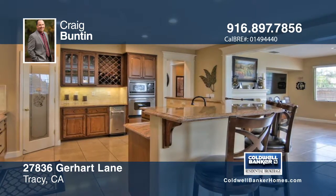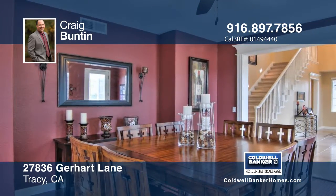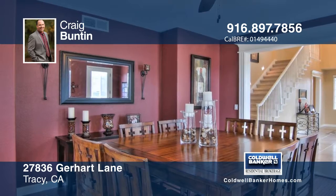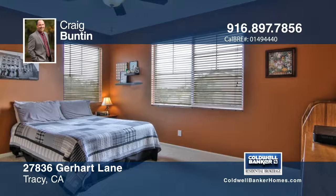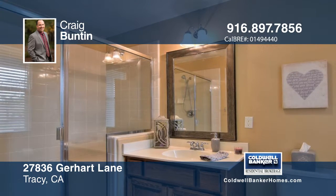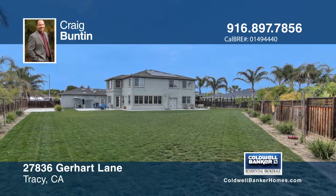The home features five bedrooms, three and a half baths, with one suite on the first floor and approximately 3,600 square feet of living space. The home offers a grand and vaulted entry with soaring ceilings, an open floor plan, and an expansive family room that completely looks out on the backyard, where you'll find an area to entertain guests and store your RV.